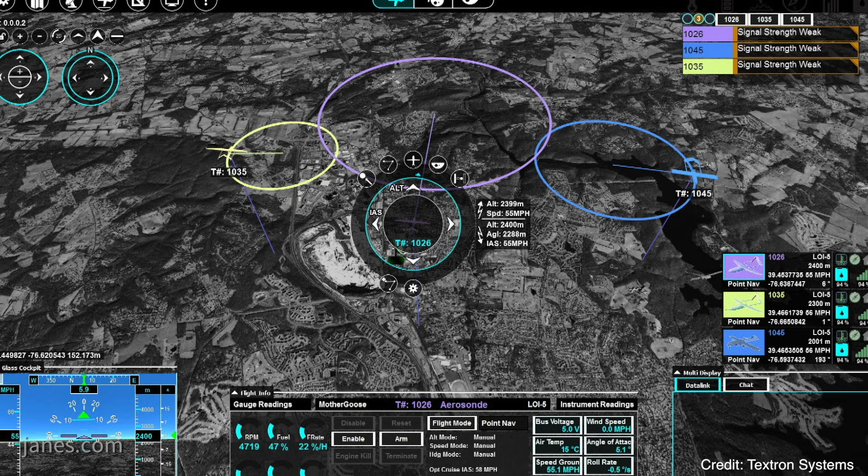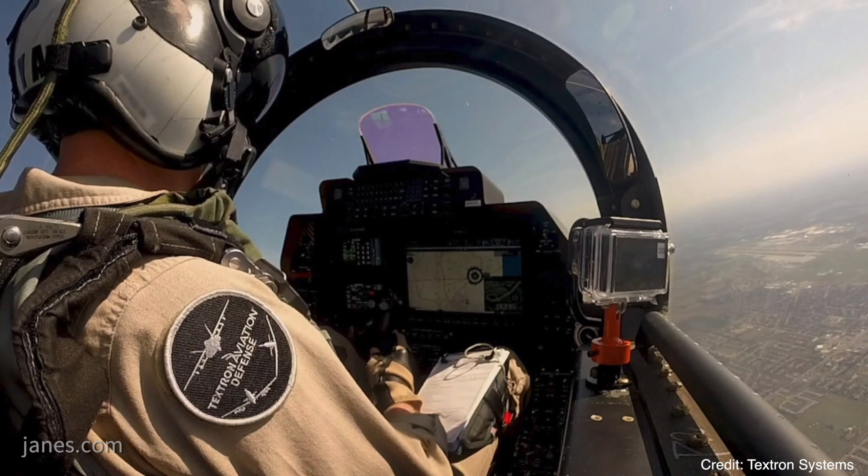And it's a navigation and flight control system? Yes, so it allows an operator to task a vehicle to perform any particular type of mission. You can do things like change airspeed, altitude, send a new loiter route, create a new search pattern, new search route.